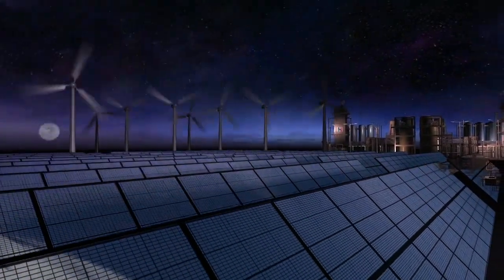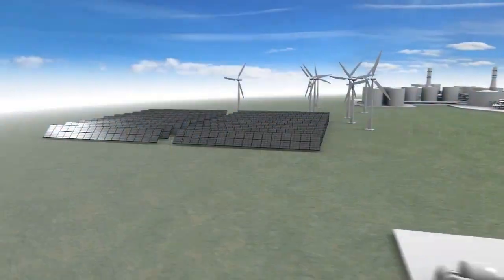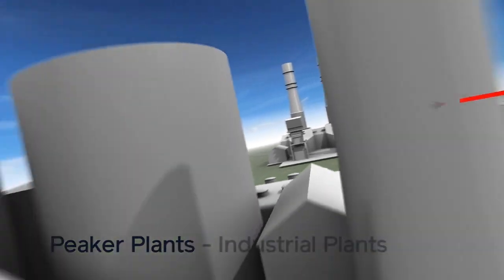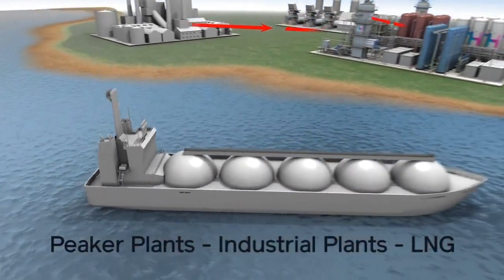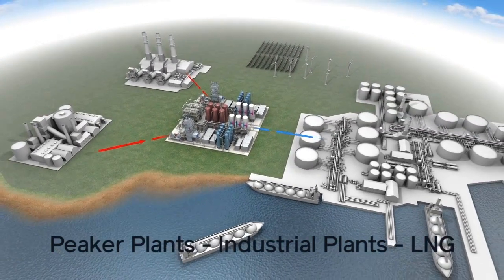The Hiview cryogenic energy storage configuration is uniquely customizable. For example, the technology can integrate industrial waste heat from peaker plants or waste heat from industrial plants such as steel mills, or utilize waste cold from LNG terminals, all resulting in improved operating efficiency.